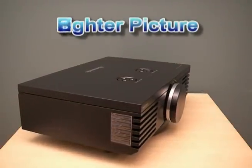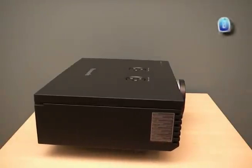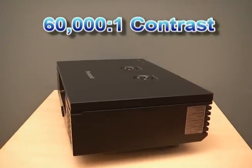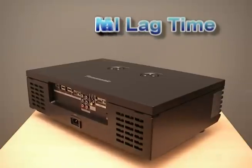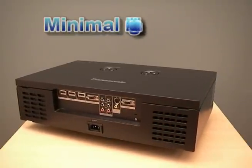The AE3000 has an even brighter picture and a new astounding 60,000 to 1 contrast ratio. That means great blacks for watching today's darker movies and an added bonus for surviving in all those dark video games. Gamers will also dig the speeded up frame response feature that virtually eliminates controller lag time.